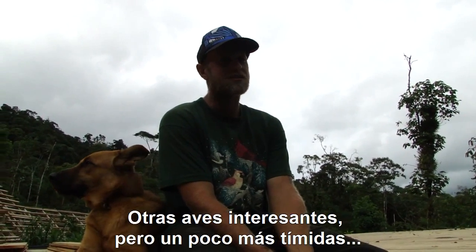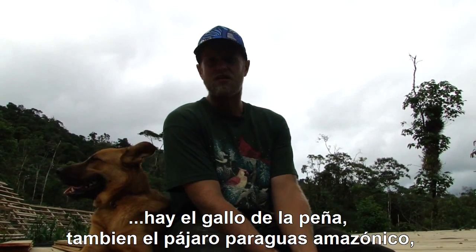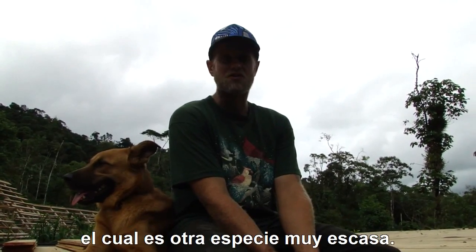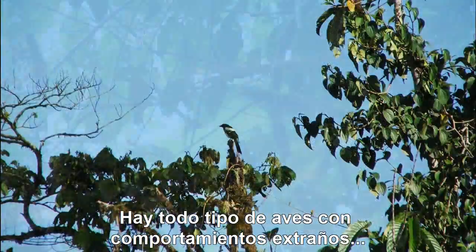But there are also more interesting birds which are a bit more shy — the cock of the rock, the Amazon Umbrella bird, which is another scarce bird. But there are all kinds of birds with strange behaviours.